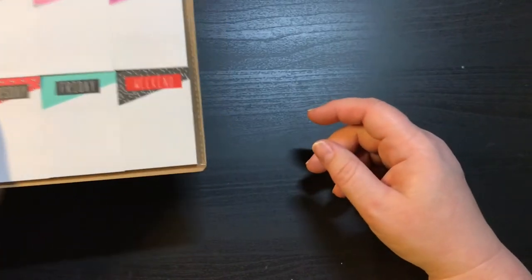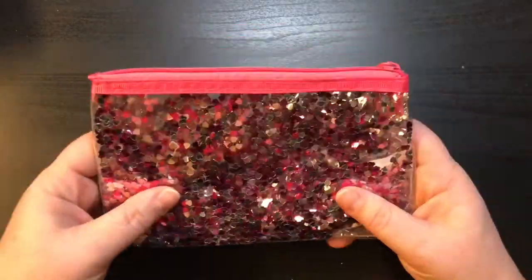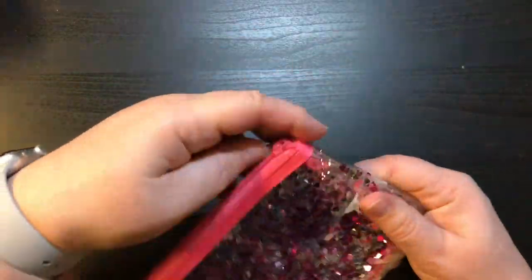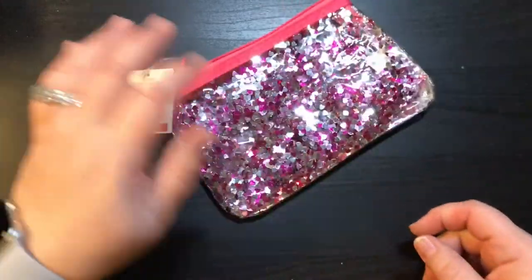So there you go guys, that is my Target dollar spot haul for today. We will try and hopefully I will not go back for a little bit, but we will see. I am just so in love with this pencil pouch. Thanks for watching and until next time — bye guys!